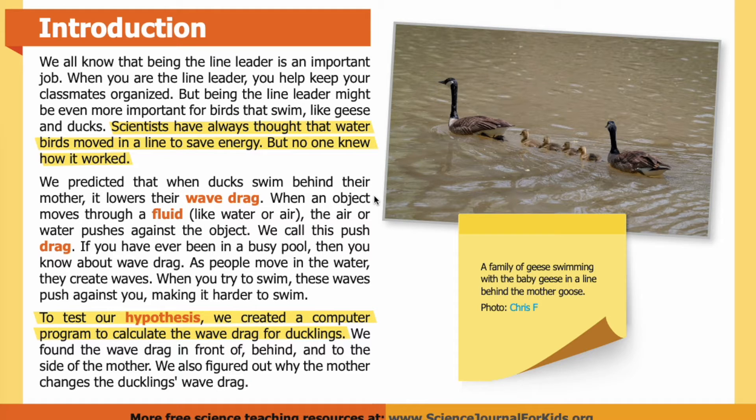When an object moves through a fluid like water or air, the air or water pushes against the object — we call this push drag. If you have ever been in a busy pool, then you know about wave drag. When people move in the water, they create waves. When you try to swim, these waves push against you, making it harder to swim.